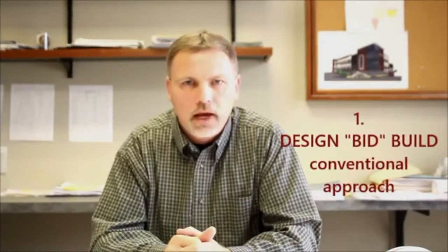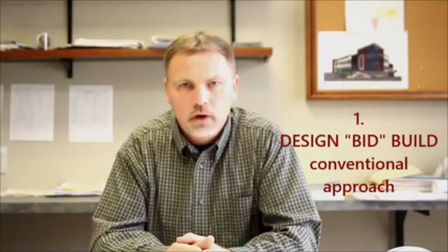The owner has another option in regards to projects, and that's a design-bid-build approach. On a design-bid-build approach, what the owner has to do is contract with an architect to complete drawings for a project. Once those drawings are completed, he'll send those drawings to different contractors so they can put bids on the project.